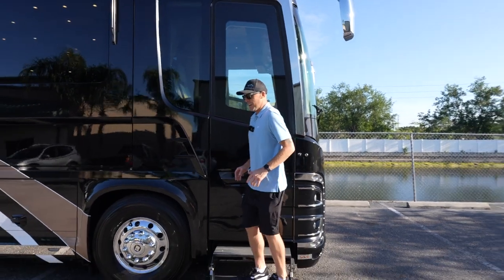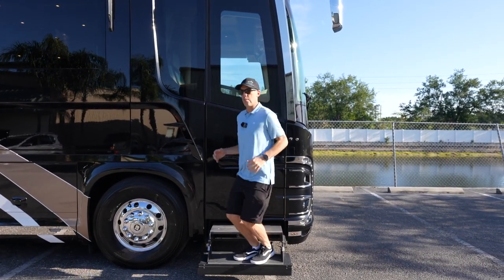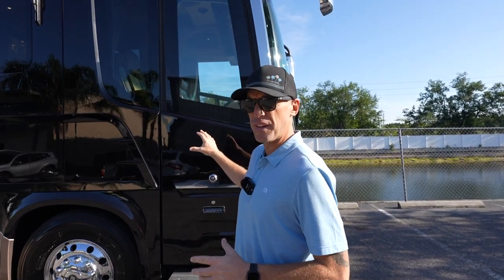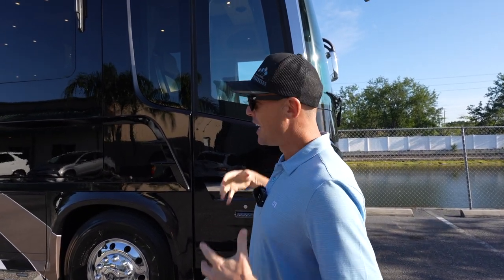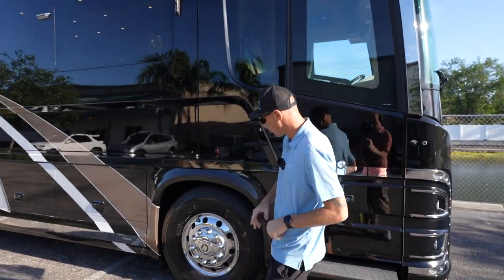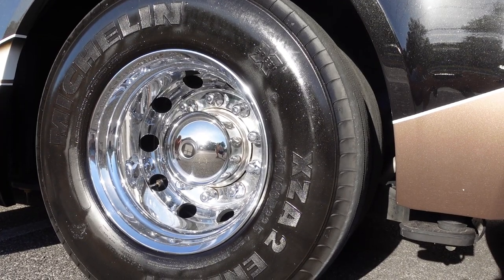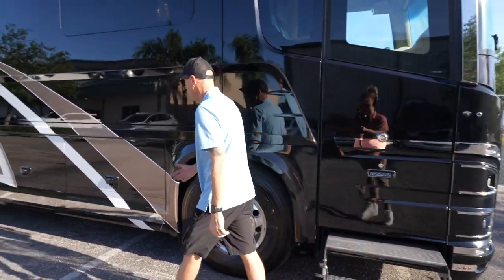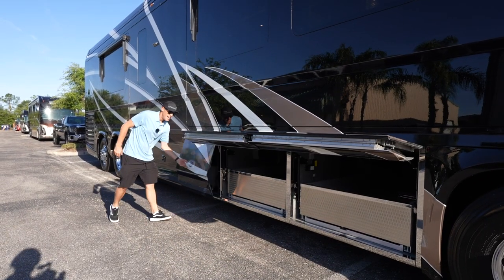I want to show you these executive steps — you don't see the motor home budge at all. It's such a robust machine. This has a gross vehicle weight over 60,000 pounds — just a really industrial build. You're going to see that as we go through the coach. It's got chrome wheels and Michelin tires with date codes of 2021.